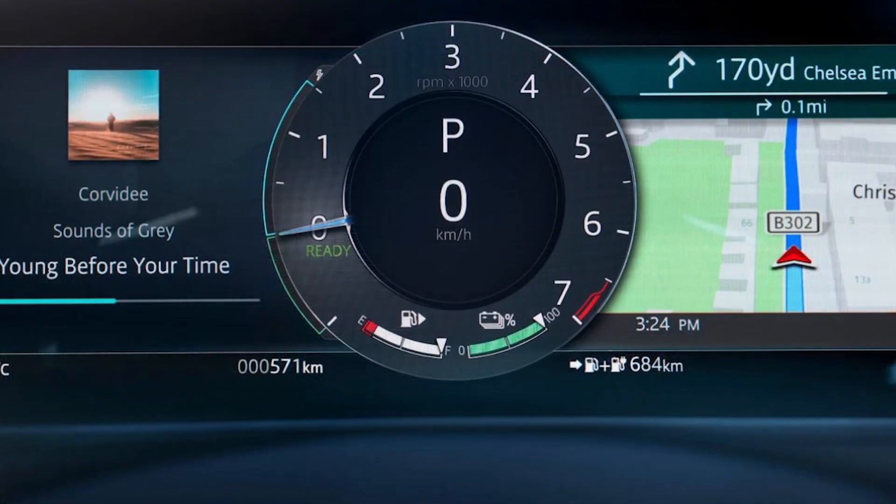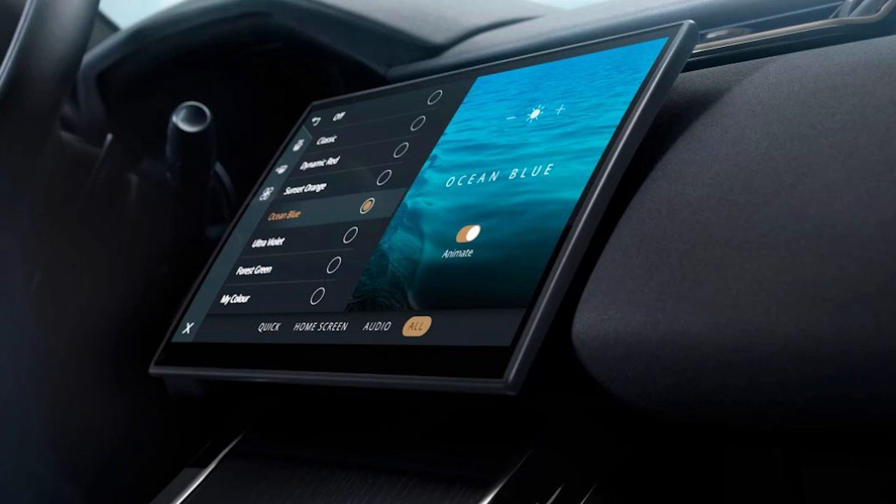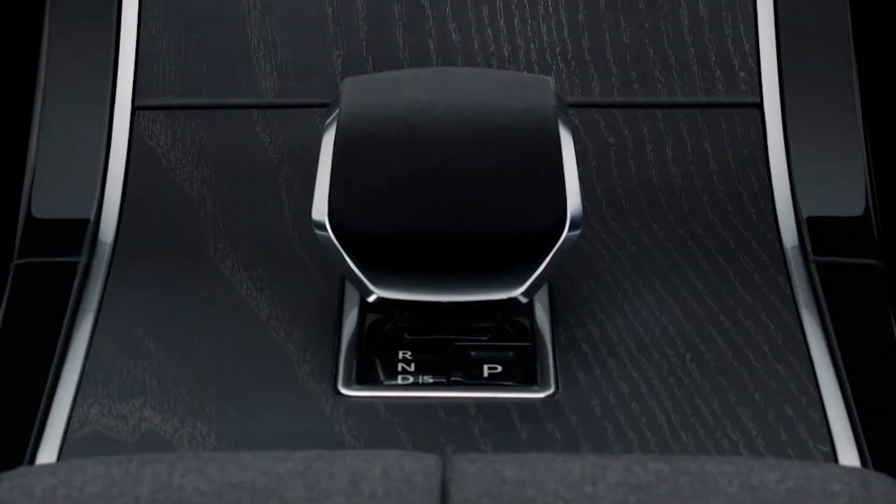Adaptive dynamics is essentially a system that continuously varies the damping forces at each wheel thanks to electronic air suspension. The new Pivi Pro system features Range Rover's usual extensive driving mode choices of Eco, Comfort, Grass/Gravel/Snow, Mud, Sand, Dynamic and Automatic.